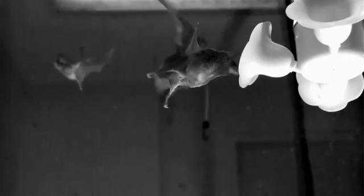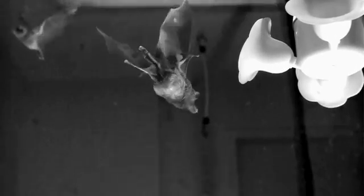A bat can make a 180-degree turn at full tilt in three wing beats and go back the other way. It's a pretty amazing creature.